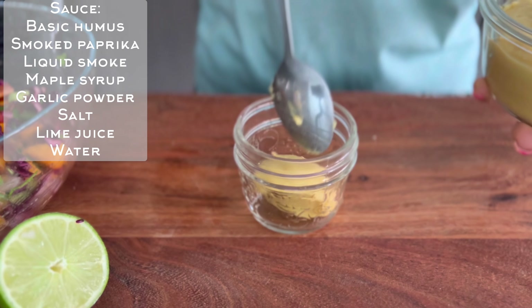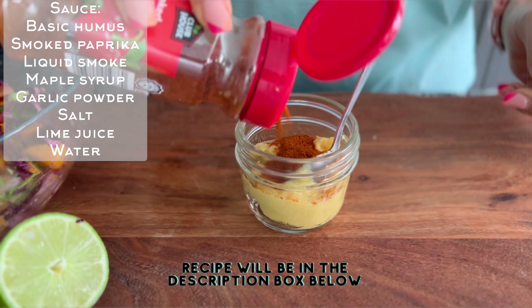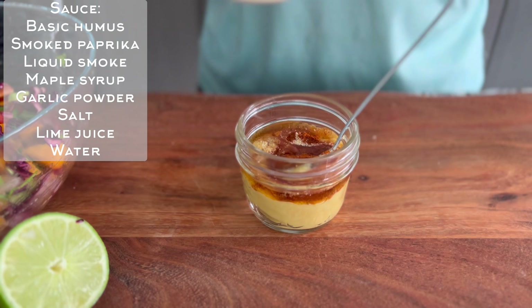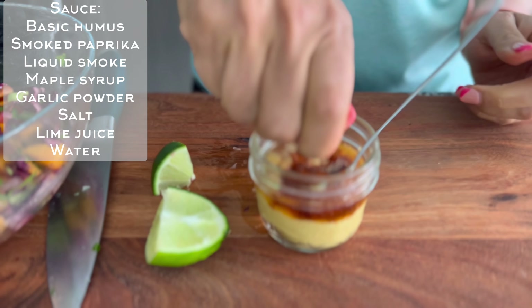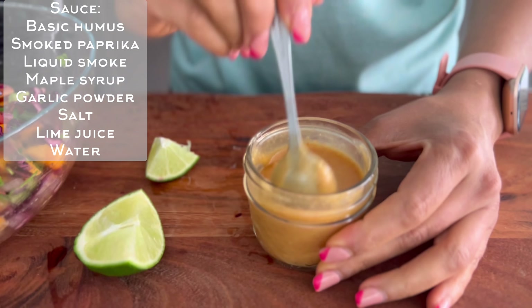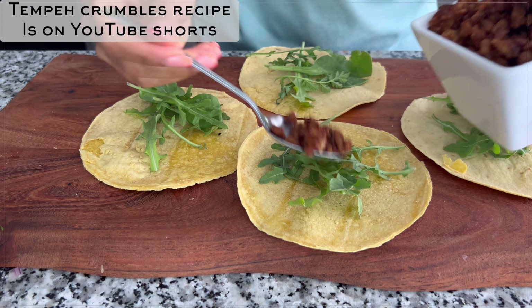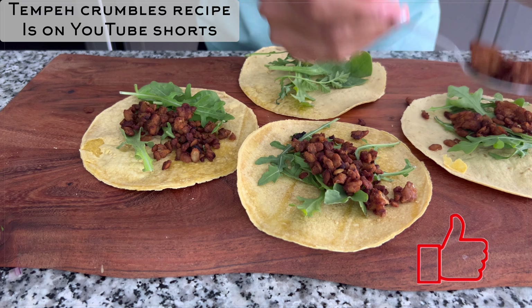Now I'm going to make the sauce — this is the star of this dish. For the sauce I'm just using a basic hummus, and I will add the details of that basic hummus recipe in the description box below. Then I'm adding all the ingredients I use to make the tempeh crumbles to give it the same flavor: maple syrup, liquid smoke, some lime juice, garlic powder, and some salt. I'm also adding some water to thin out the sauce. Now I'm assembling my tacos — I added some mixed greens and then the tempeh crumbles on top.